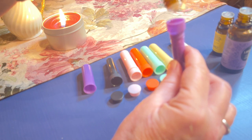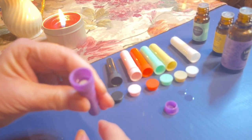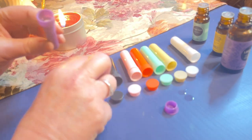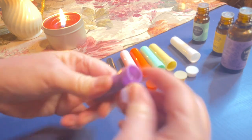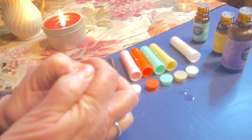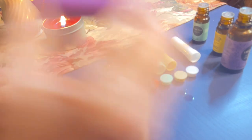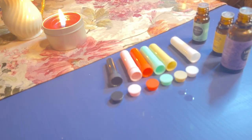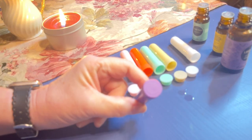So eight drops of clary sage. You can see it in there. Then I'm just going to set it in the cap, screw it down, and put the cover on. Then I usually shake it up a little bit and let it sit. That smells so good, and I find myself going back to it again and again.